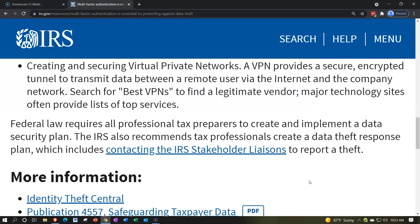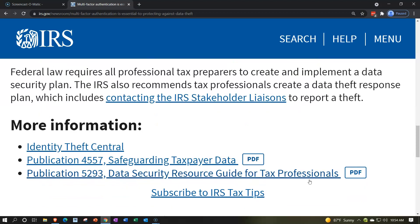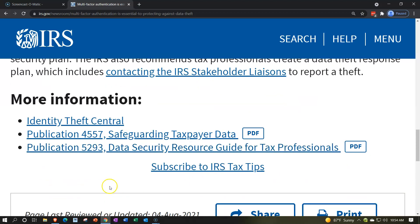Federal law requires all professional tax preparers to create and implement a data security plan. The IRS also recommends tax professionals create a data theft response plan, which includes contacting the IRS stakeholder liaisons to report theft. More information can be found in Identity Theft Central, Publication 4557 Safeguarding Taxpayer Data, and Publication 5293 Data Security: A Resource Guide for Tax Professionals.